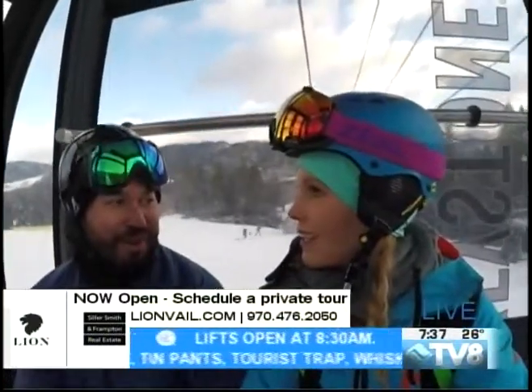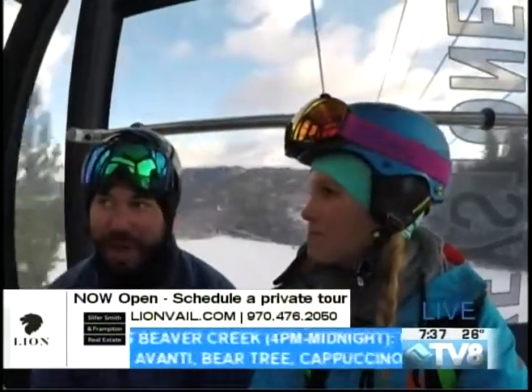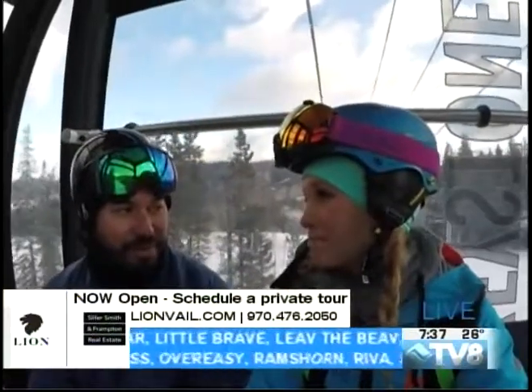All of our terrain is still open — front side, back side, all three of our peaks, North Peak and the Outback as well. All of our runs here on Durkin Mountain as well. Fun spring conditions, 100% open.